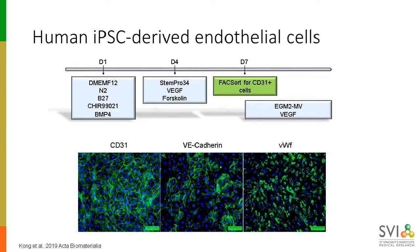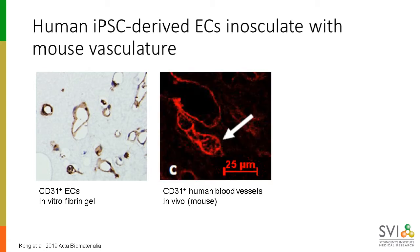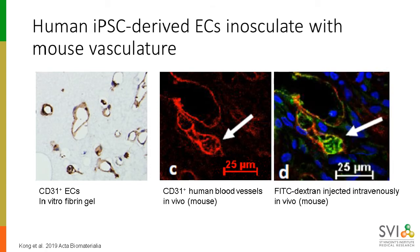To form the microvascular system, we use iPSC-derived endothelial cells. Differentiating endothelial cells takes roughly seven days, at which point we purify them by FACS for the marker CD31. They express typical endothelial cell markers such as CD31, VE-cadherin, and von Willebrand factor. These iPSC-derived endothelial cells are incredibly functional in vitro and also in vivo. When we seed them into a fibrin gel, they form really nice capillary bed-like structures. When surgically implanted into a mouse, those human vessels inosculate with the mouse vessels — such that a green dye injected into the tail vein can be found inside the human vessels located in the stomach, demonstrating a functional connection between human iPSC-derived endothelial cells and the mouse vasculature.